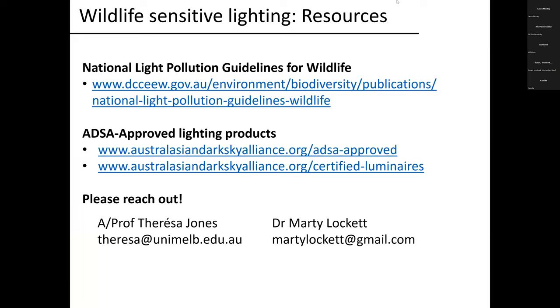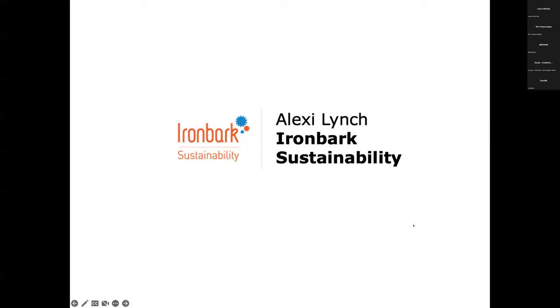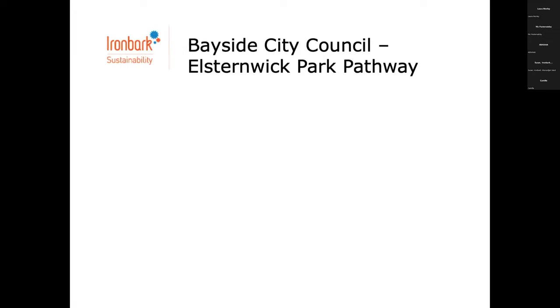Thanks so much Marty and Teresa, as always. If you get a chance to see any of these guys speaking at conferences, it's really engaging and fascinating — critical for government lighting practitioners to understand. We might try and touch on some of the wildlife questions that came through. I'm now going to have a bit of a chat about a mini case study for some work in the City of Bayside — going through this pretty quickly to give as much time for questions as possible. We've got Paul and Abhishek there to help out and respond.